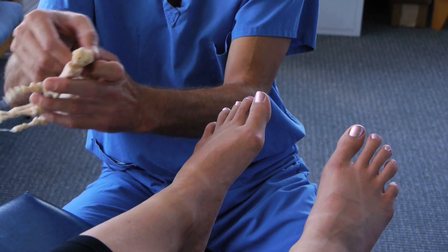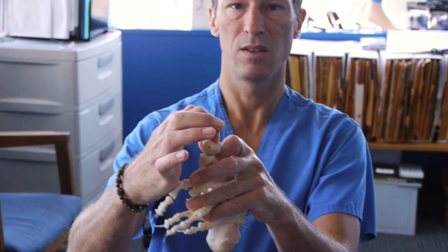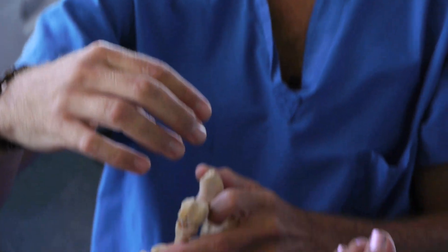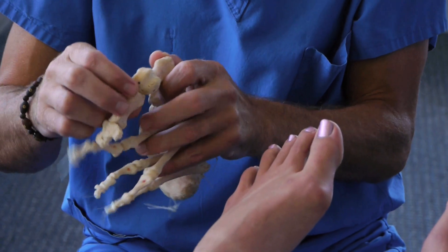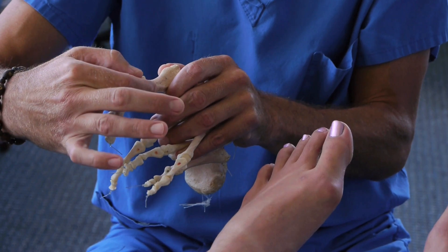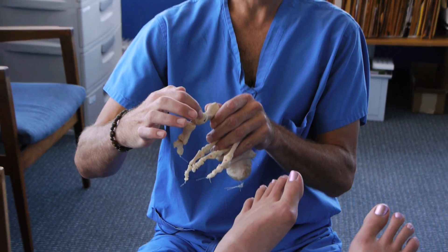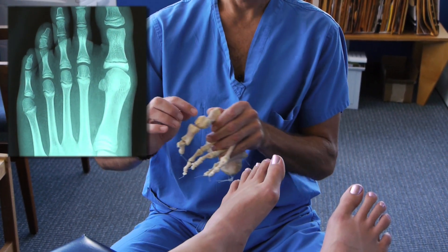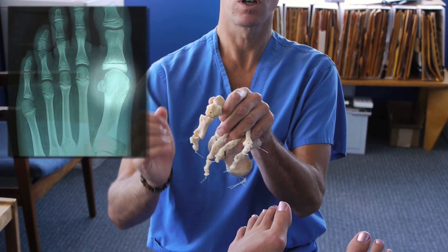They have their own special grooves on the bottom of the first metatarsal — one is supposed to stay in this groove here, the other is supposed to stay in this groove here. Most of the time when we take an x-ray of a person's foot top to bottom, we begin to see how those sesamoids have shifted out of their grooves. The one that's supposed to be here will actually not be under the bone at all — it will be in what's called the inner space.